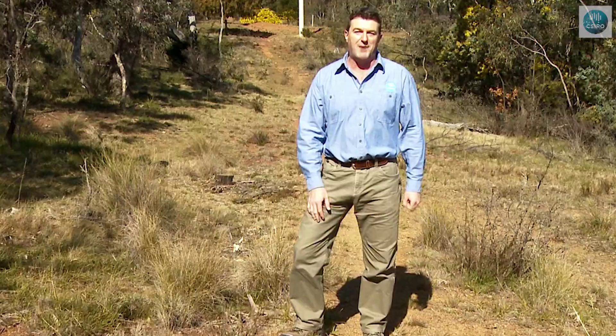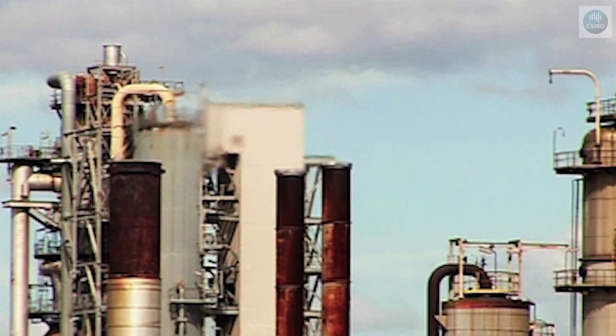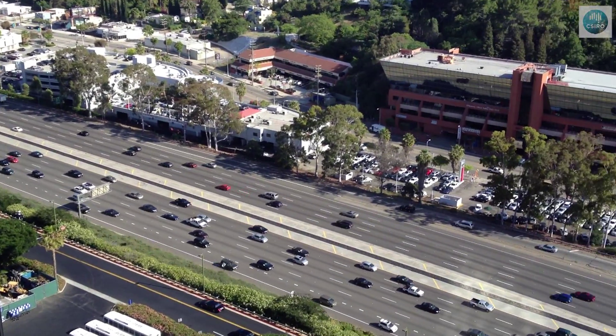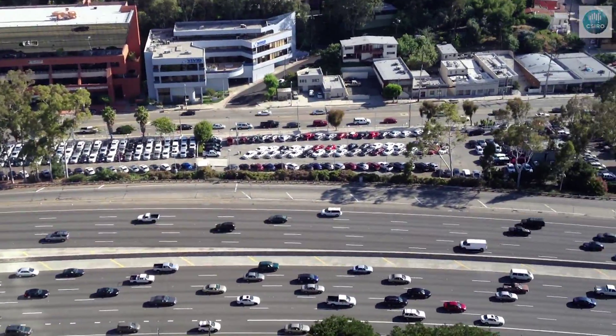In other words, since the time of the Industrial Revolution. It was at that time we began to burn large amounts of coal to power our steam engines for industry and to generate electricity. And while the technology has greatly improved, we're still using fossil fuel in quantities thousands of times more than we did in the 1800s.